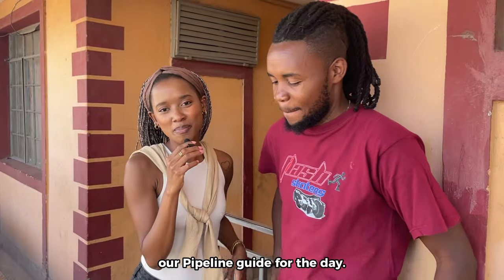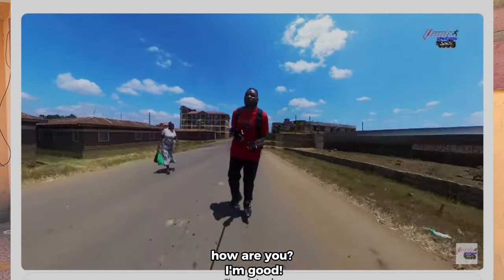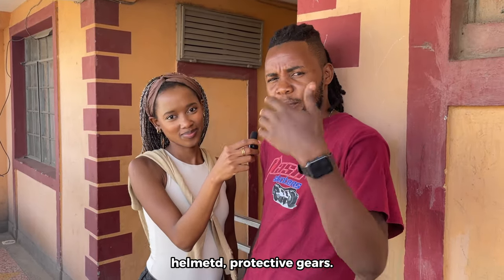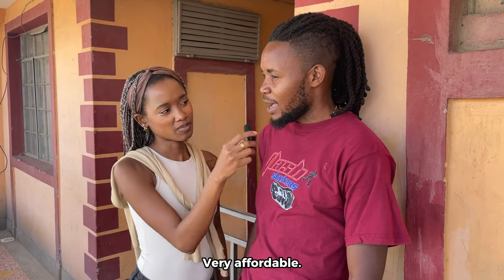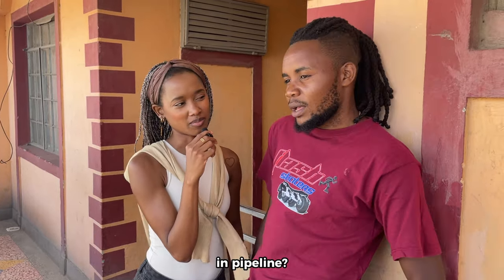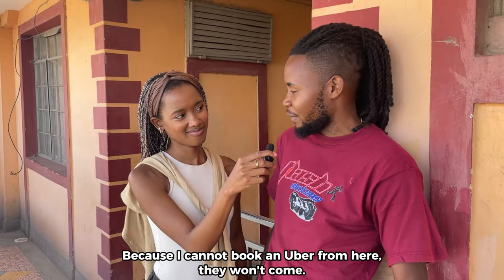This is George, our Pipeline guide for the day and also a content creator. He runs an online shop selling skating equipment — shoes, helmets, protective gear — and offers skating lessons. He says Pipeline is very affordable and those who stay there don't complain. The one thing he thinks should improve is the roads: they're working on it but it's taking too long. He says by the time the road is built he'll be out of here, because you can't even book an Uber — someone joked you'd need a tractor because of the mud.